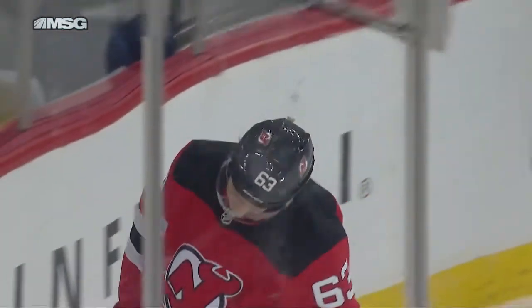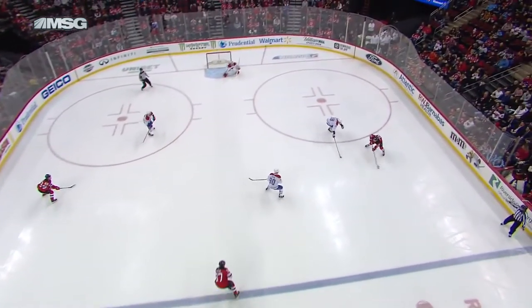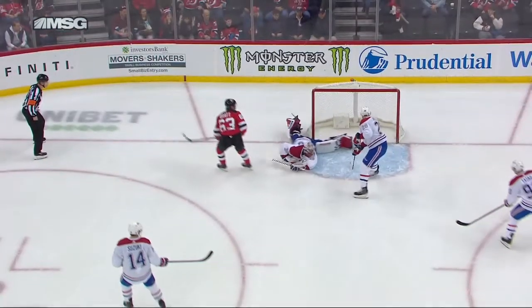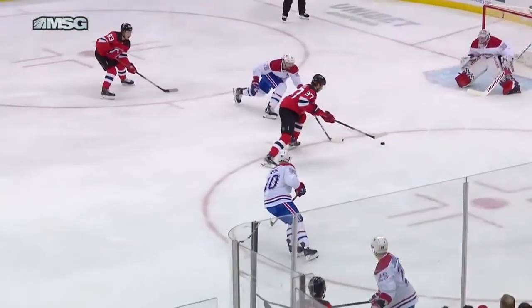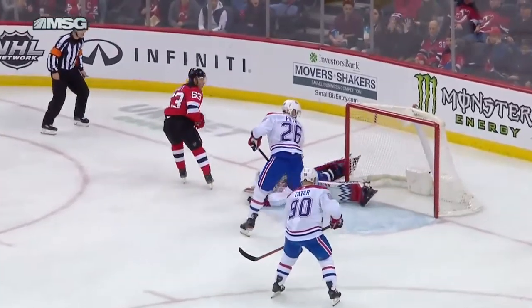He misses his shot as Lindgren's coming across to his right — it's like a wicked changeup in baseball. And you get a break — Devils will take it. They haven't had a lot of breaks this year.